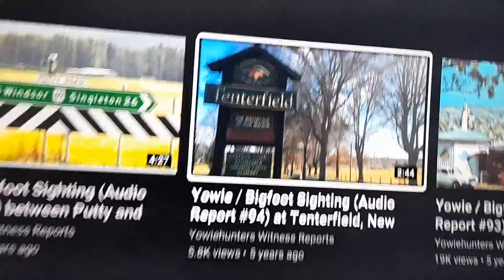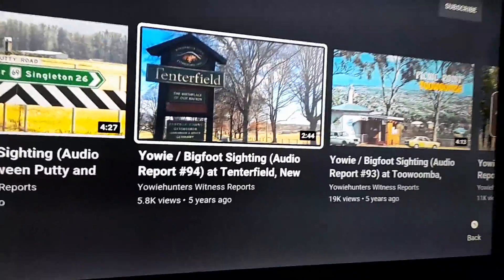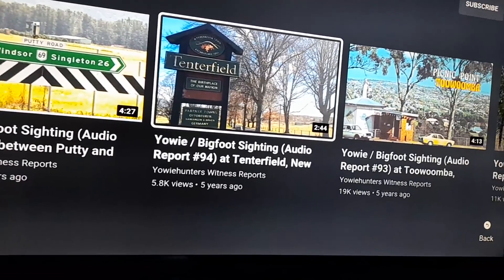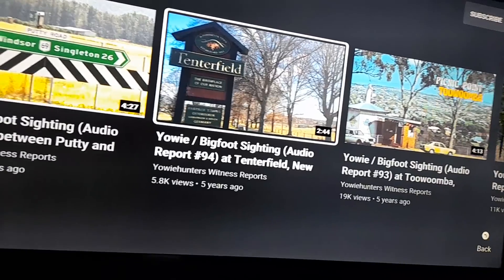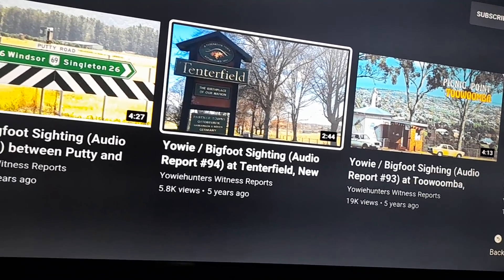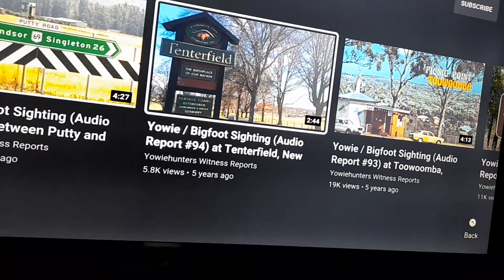That is just around the corner from where the Yowie Hunters Tenderfield video was. I'll come back to that and show you. This is the one at Tenderfield - it's actually down at Bluff Rock. Bluff Rock has a Bluff River next to it, which is what I just explained about that bridge - the Bluff River bridge.